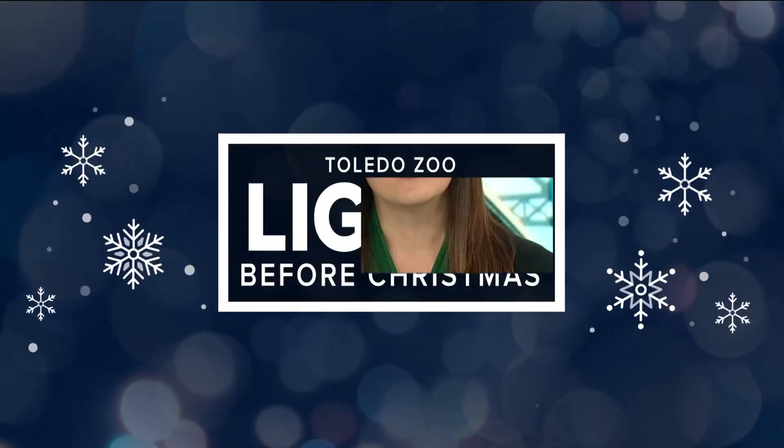One of the most beloved holiday traditions in the Glass City returns tonight: the Toledo Zoo's Lights Before Christmas. Our Christy Garlett gets an exclusive look inside the new winter village.